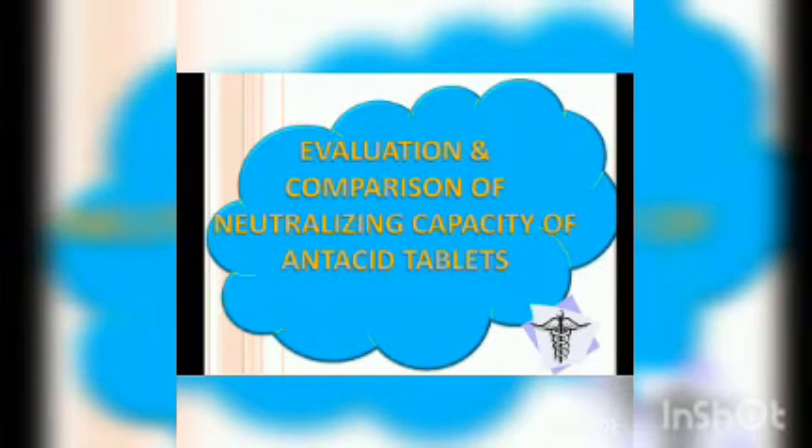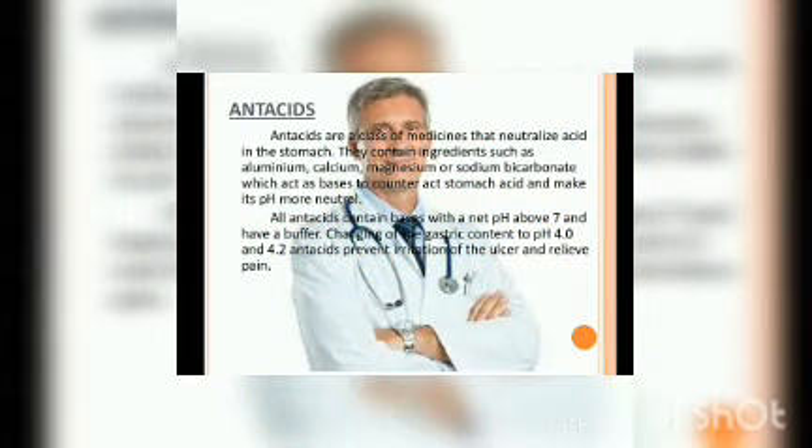Evaluation and Comparison of Neutralizing Capacity of Antacid Tablets. First of all, we need to know what is an antacid and what is the need of an antacid. We well know that the food we take undergoes a series of complex reactions. Gastric acid is a digestive fluid formed in the stomach which has a pH of 1.5 to 3.5 and is composed of 0.5% HCl. Sometimes, the stomach begins to secrete an excess of HCl. This is where antacids are generally required.